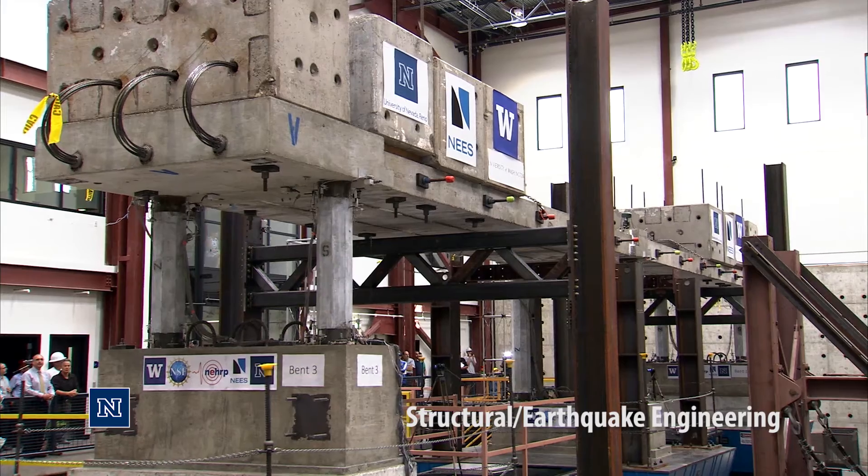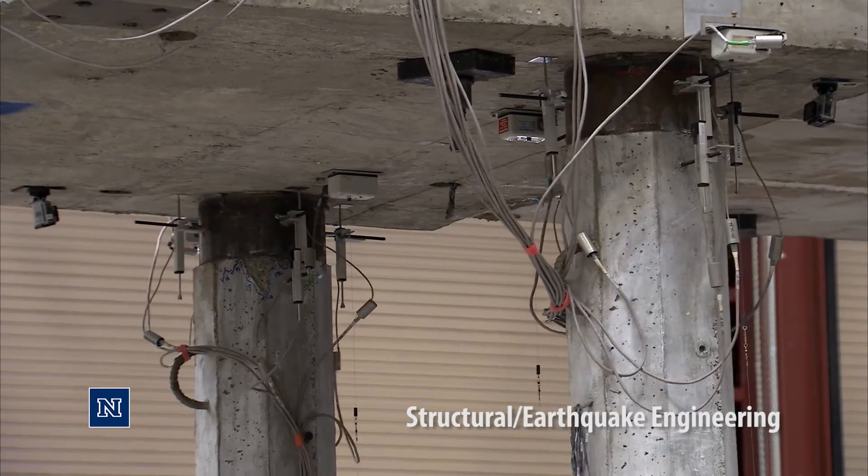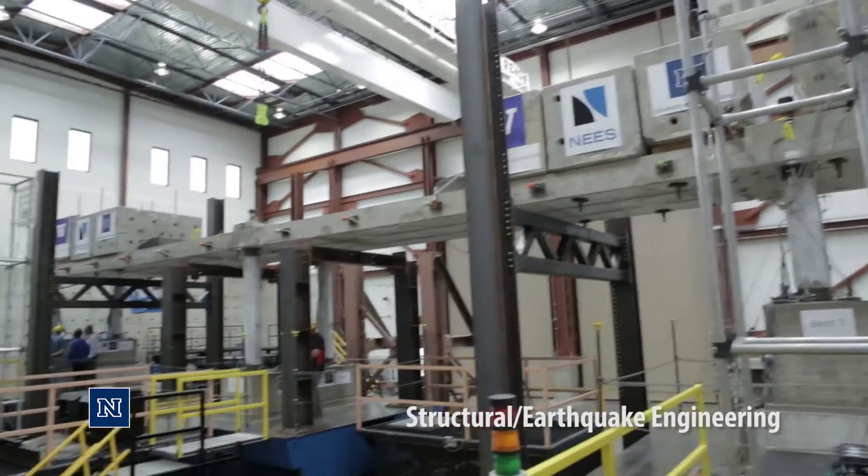For 40 years, we have been focusing on earthquake engineering of bridges at the University of Nevada, Reno. We routinely push the forefront of earthquake engineering by involving new technologies, new materials, and new methodologies in all of our research.